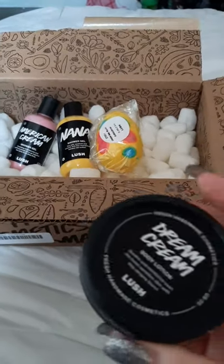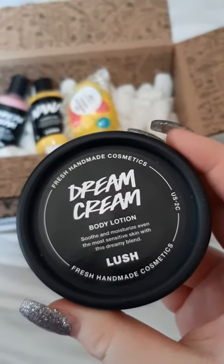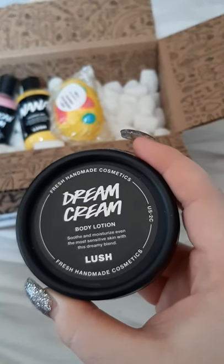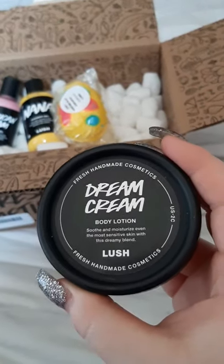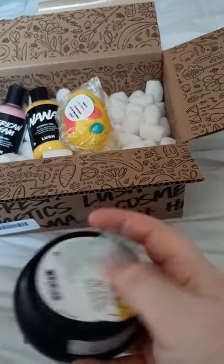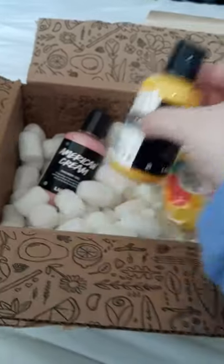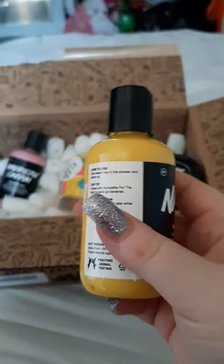Next I got the Dream Cream, which has a lot of great reviews. I love the Sleepy cream and I'm definitely going to reorder that because it's like vanilla lavender — it's so beautiful. The Dream Cream smells nice and fresh, made by Reggie. The Nana shower gel was made by Ken. I love that Lush includes expiration dates and who made each product.